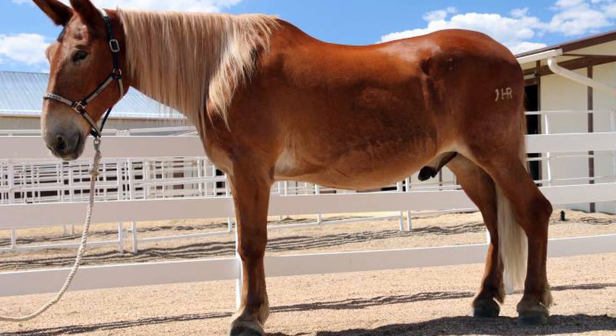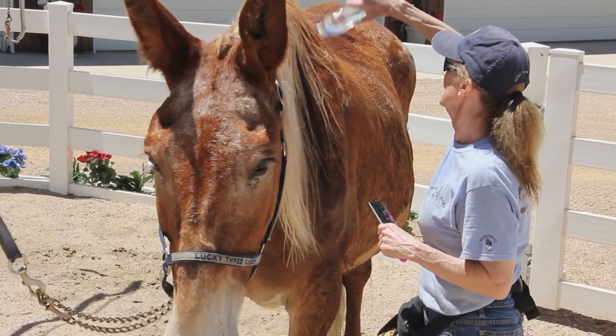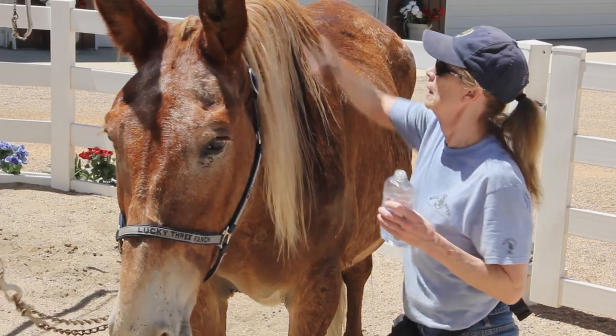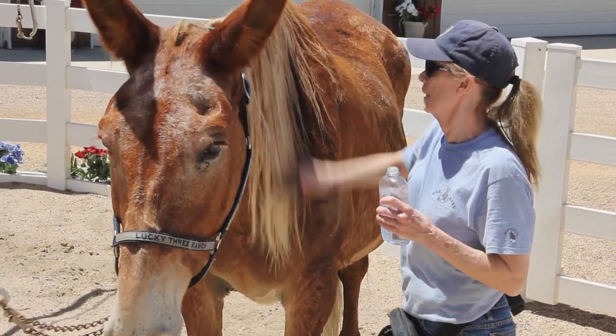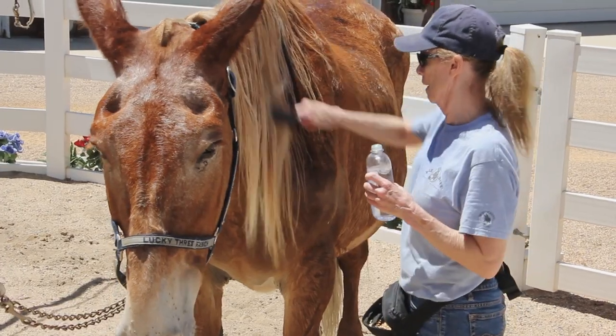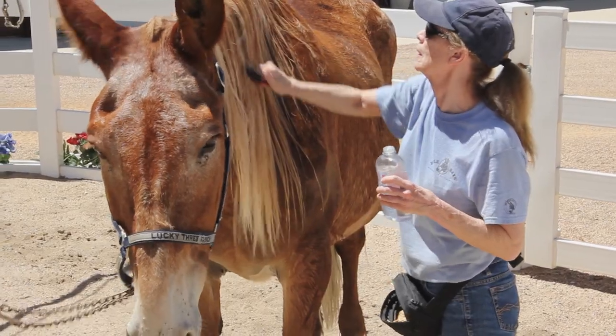I apply Johnson's baby oil to the manes and tails. It keeps them soft and prevents knotting. It will also prevent them from chewing on each other's manes and tails. This promotes mane and tail health and allows for more growth. This is often difficult with mules and donkeys, especially their manes.